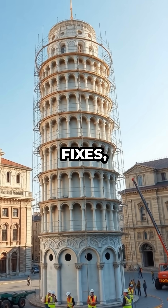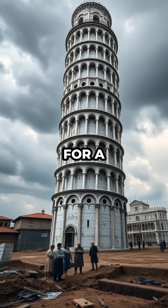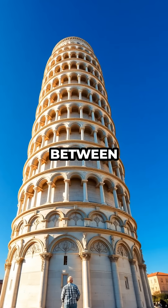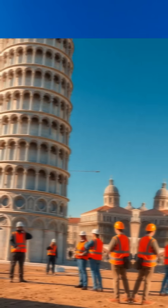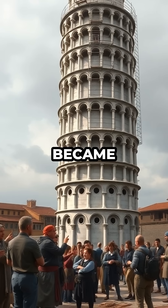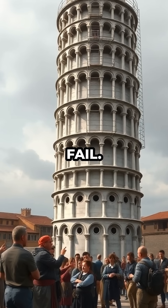Despite all the high-tech fixes, the tower's tilt actually got worse for a while. At one point, it leaned so far that you could see several feet of difference between the top and bottom. Today, it's finally stabilized, but the leaning tower of Pisa is basically a lucky accident that almost became Europe's most embarrassing architectural failure.